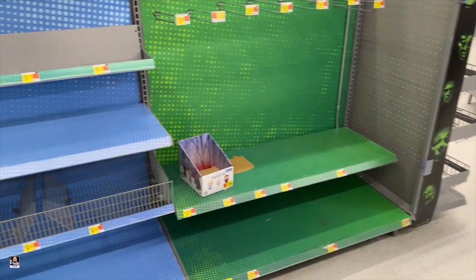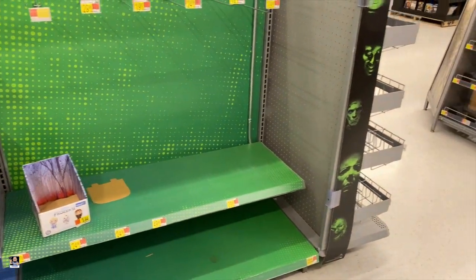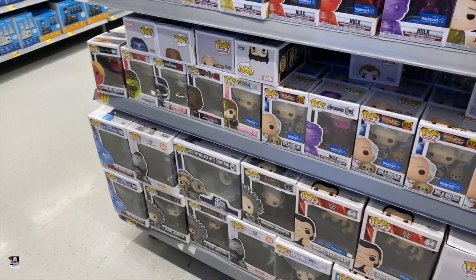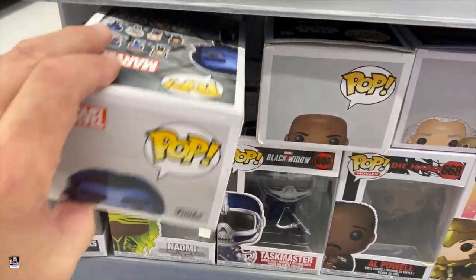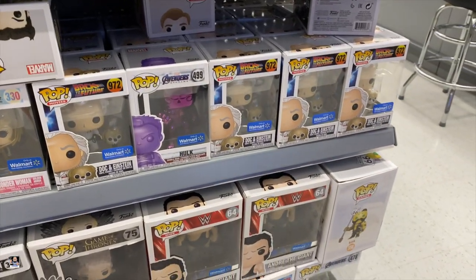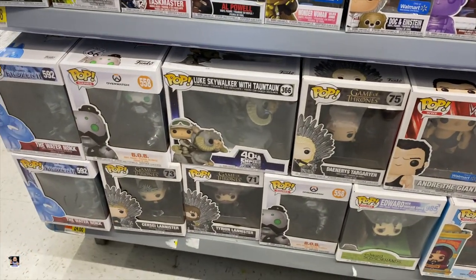Where did all the Funko Pops go? I found some Funko Pops — I still don't know what they're doing. This is all I've seen. I don't know what they're doing at Walmart — let me know in the comments if Walmart is doing some crazy restructuring. Hey — Magneto. Alright, let's head back out to the car.